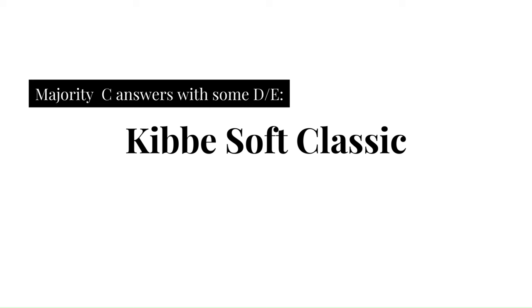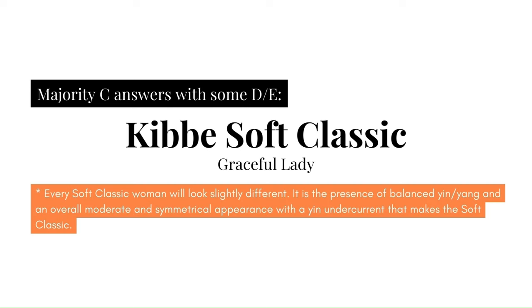This type is characterized by Kibbe as 'Graceful Lady.' Before we get into the specifics, it's important to note that every Soft Classic woman will look slightly different. It's the presence of balanced Yin and Yang, an overall moderate and symmetrical appearance, with an additional Yin undercurrent that makes the Soft Classic. On different women, this will play out differently, as I hope to showcase.